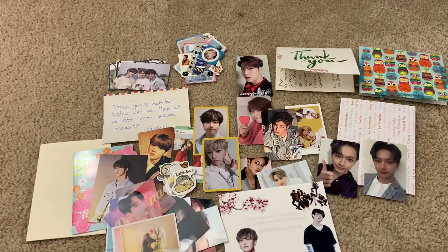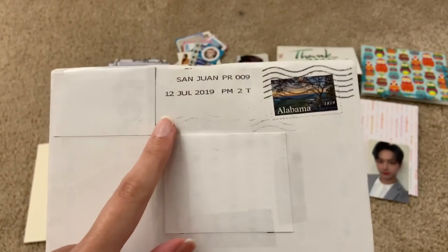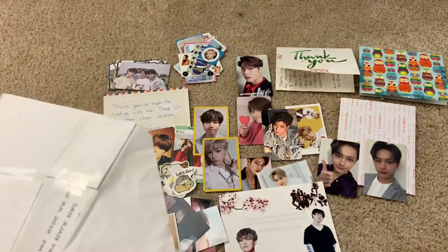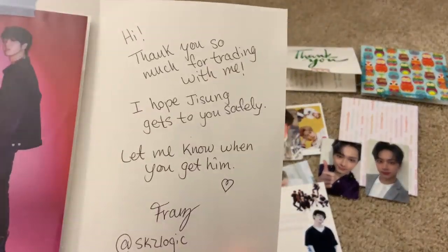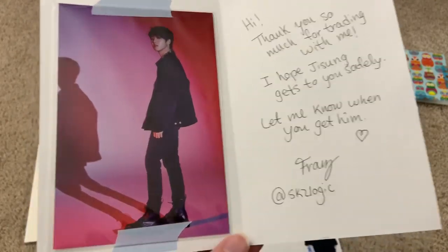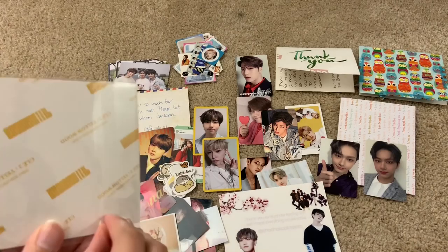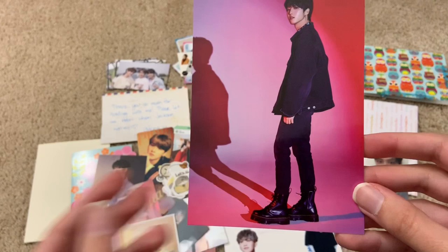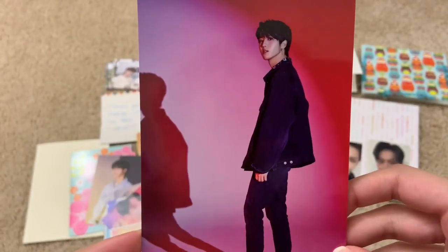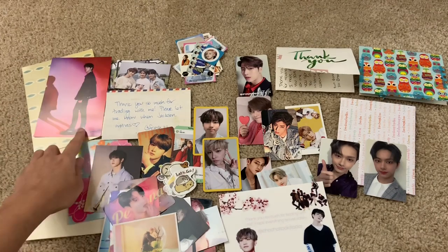I can tell I hold onto these cards for a long time because the date on here says July 12th and we're now in August. This is a nice little thank you note — it says: 'Thank you so much for trading with me. I hope Jisung gets to you safely. Let me know when you get him.' This was the pre-order benefit. Let me get him out — oh my gosh, this is such a pretty card. I love the hot pink background against his black outfit. Look at him rocking those Docs! Now I got both of Jisung's pre-order stuff, the card as well as the postcard.